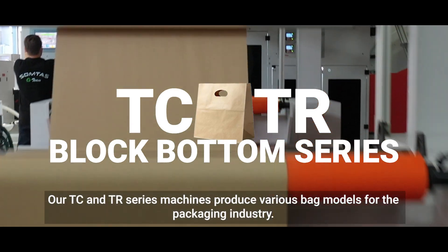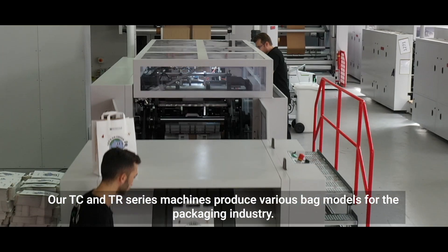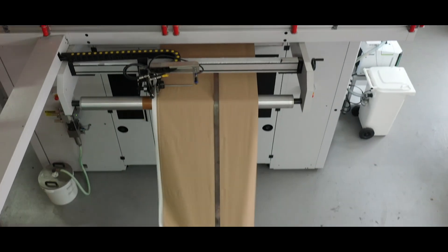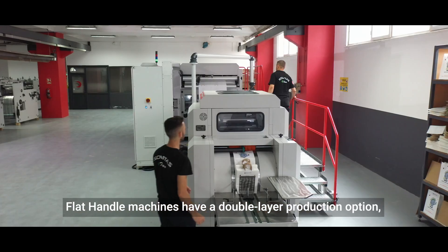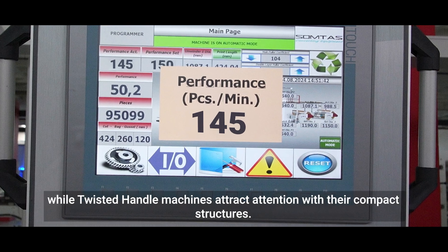Our TC and TR series machines produce various bag models for the packaging industry. Flat handle machines have a double layer production option, while twisted handle machines attract attention with their compact structures.